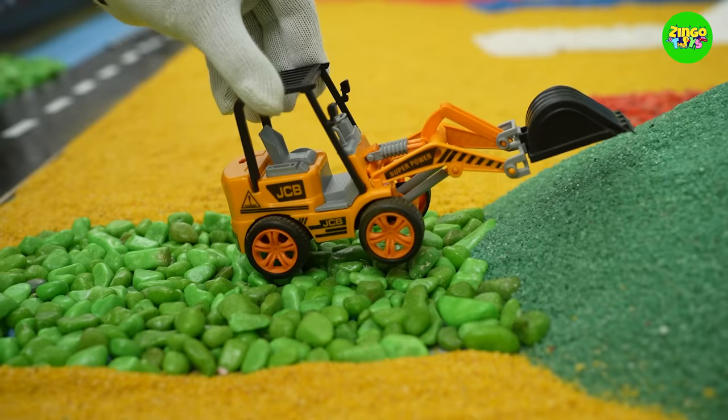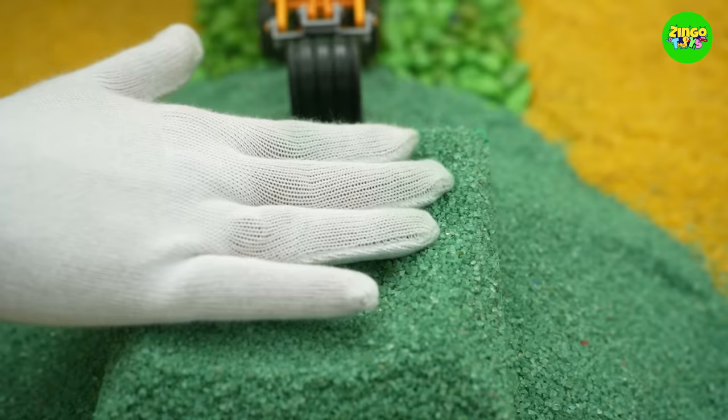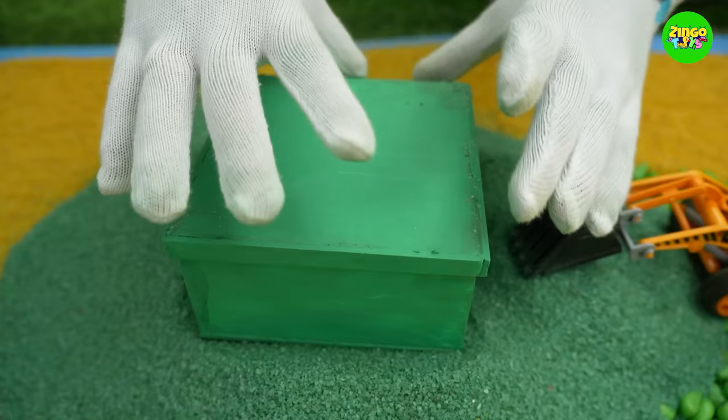Let's dig in the green sand! Hey! I found a green box! And it's full of green balls!